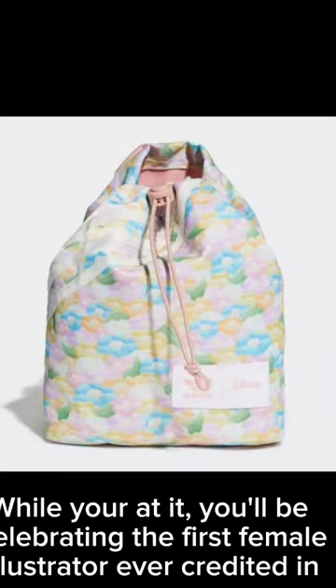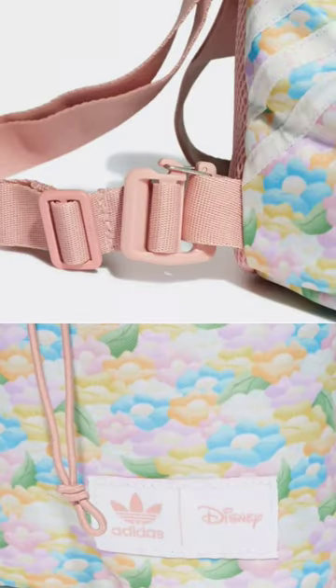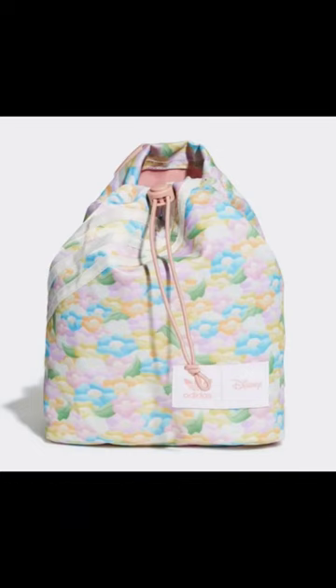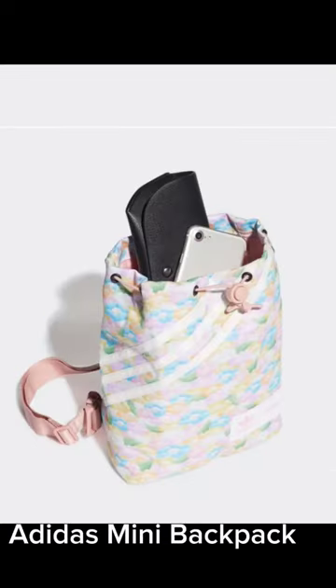While you're at it, you'll be celebrating the first female illustrator ever credited in a Disney film. Turns out this style is as revolutionary as it is cute. Adidas mini backpack.